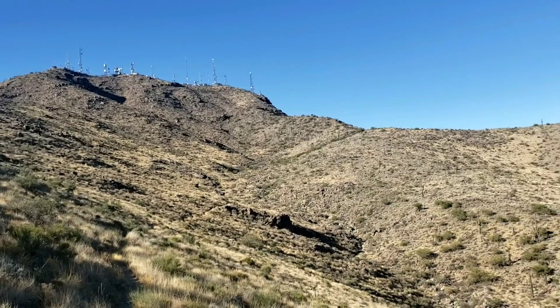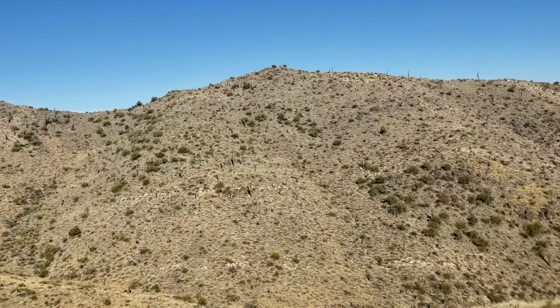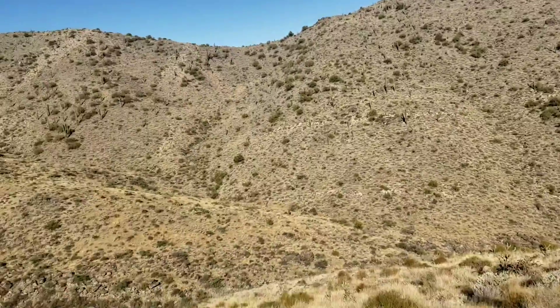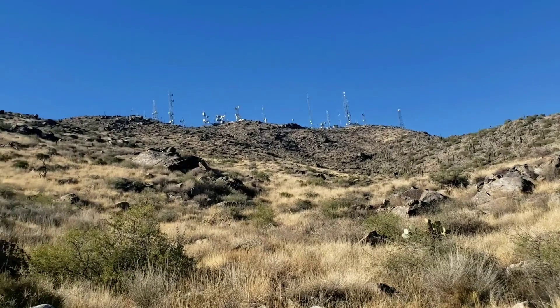Joe, do you mind if I get you on video? This is as close as I'm getting to the top — the trail turns right here.